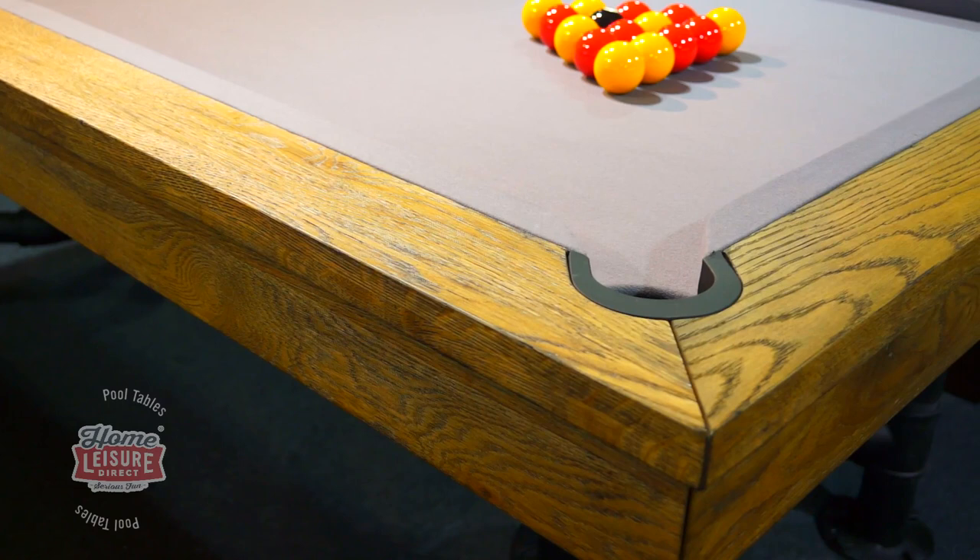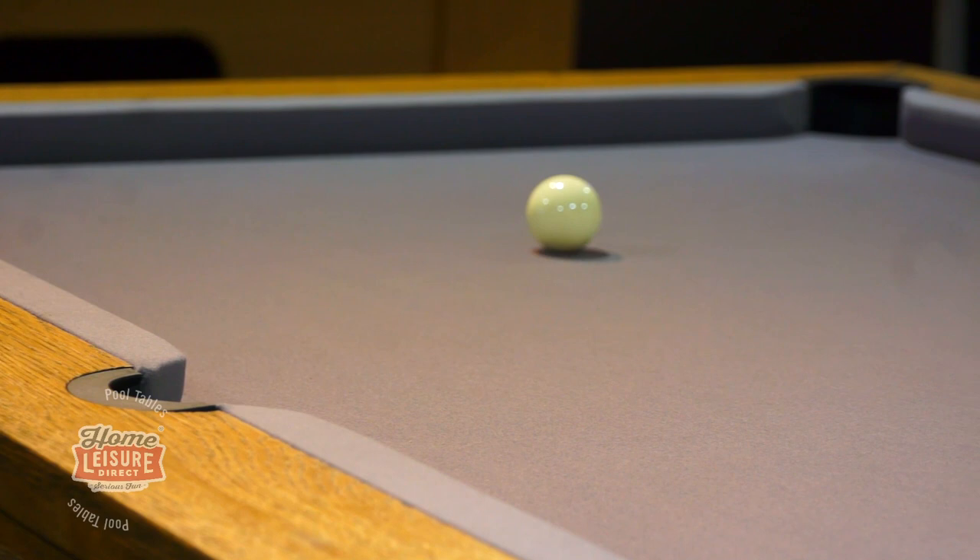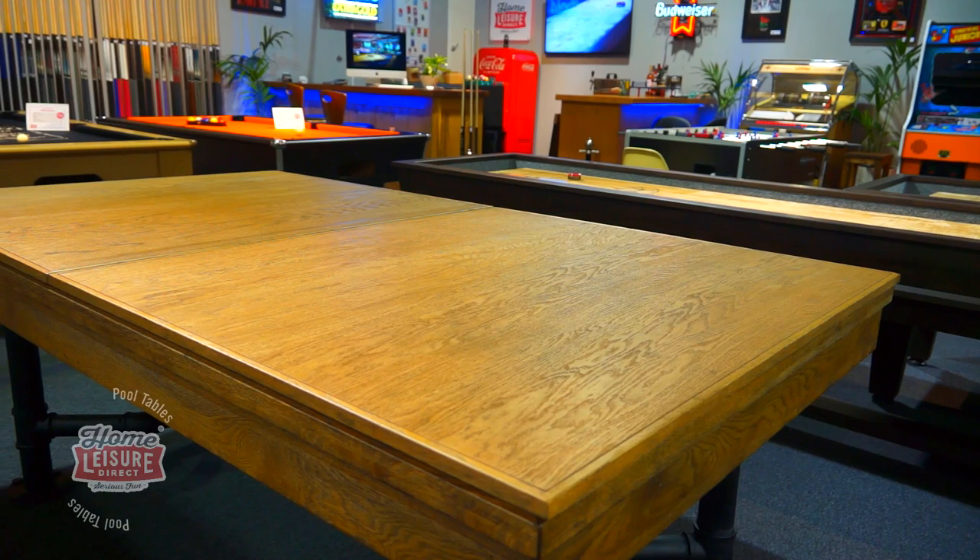The table here is fitted with a slate-coloured smart cloth. There's a choice of 23 different coloured smart cloths that you can apply to the table, at no extra cost.